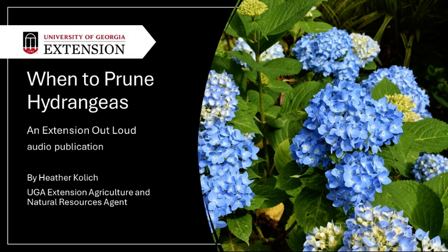Welcome to Extension Out Loud audio publications. You are listening to Identify Hydrangeas to Know When to Prune, written and read by University of Georgia Extension Agriculture and Natural Resources Agent Heather Kolich, first published on June 7, 2024, on the UGA Extension Forsyth County blog.